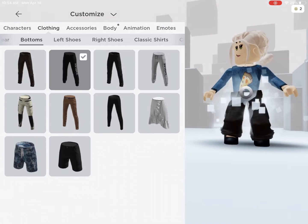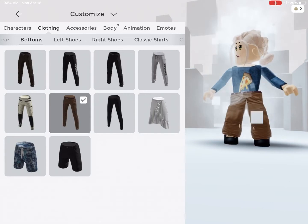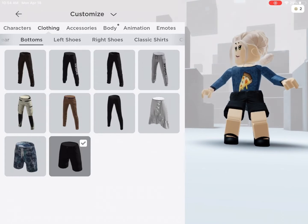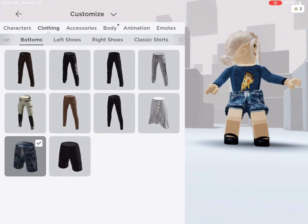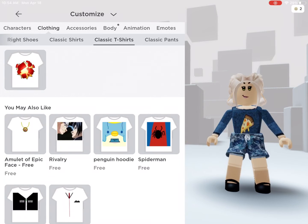So these are the pants. Most of these are like baggy pants. And then there is one skirt I could find on here that was free — this is the only free skirt I could find. There's swim trunks and there's just shorts. And there's left shoe, right shoe, classic shirts of course.